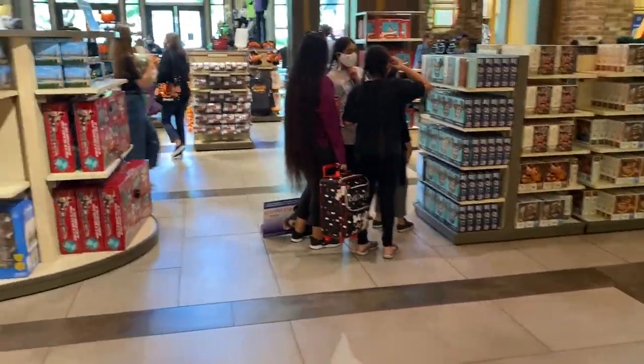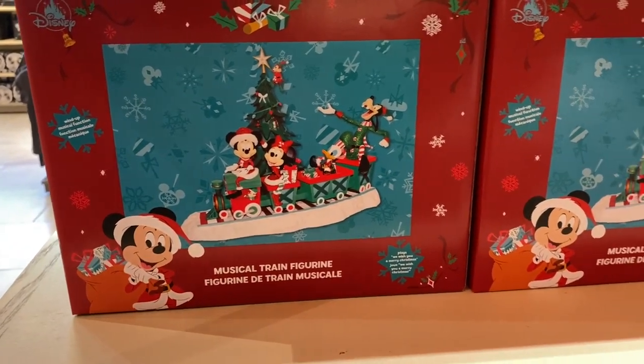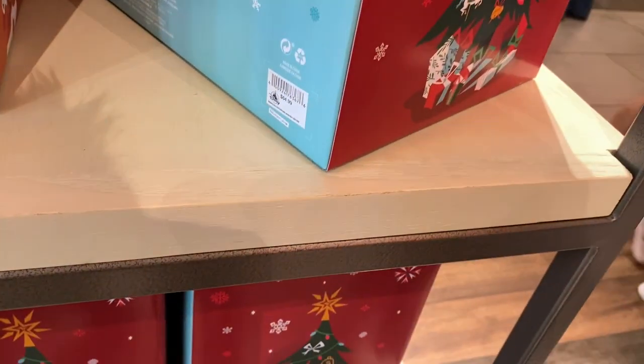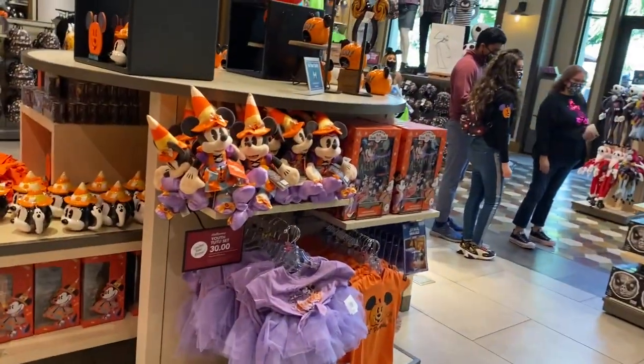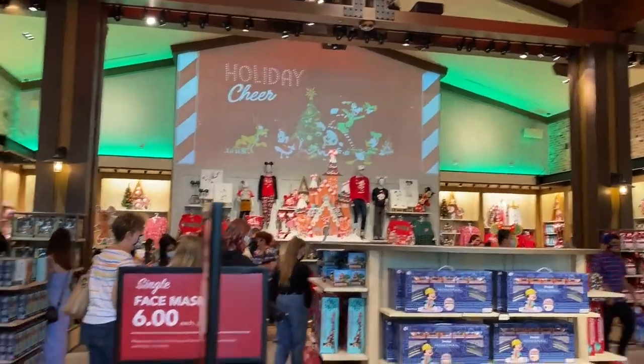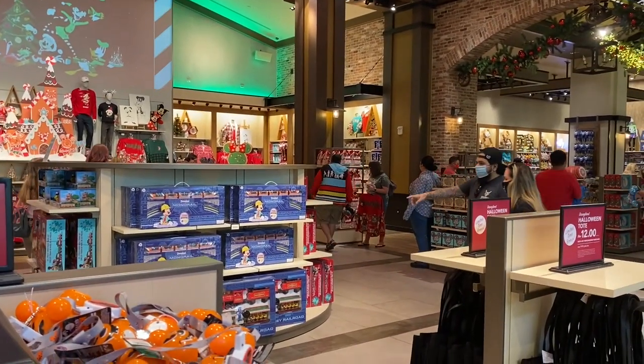Do they have any new stuff? Oh — this is a good train figure! I like it. It turns on, makes sound. If you have trains you can put under your tree. I thought it said $84 — it says $64.99. All of this used to be pumpkins over there. Now it's all Christmas stuff. I love Christmas!